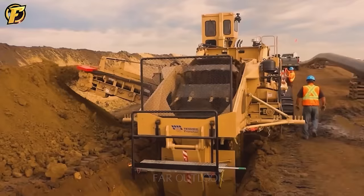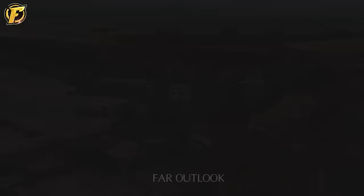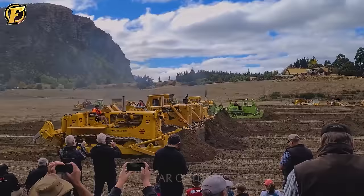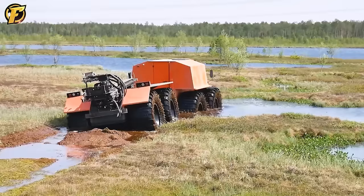Welcome to our channel where we are proud to introduce a special collection of the most popular heavy-duty machines — monsters with tremendous power designed to overcome all the toughest work challenges. Are you ready? Let's explore right now. The Trom 20 is effortlessly crossing muddy swamps thanks to its impressive design with large and wide wheels that increase traction and allow it to overcome uneven terrain.